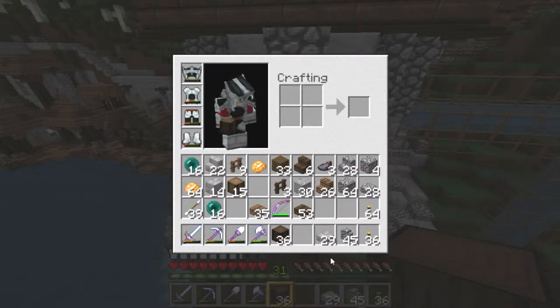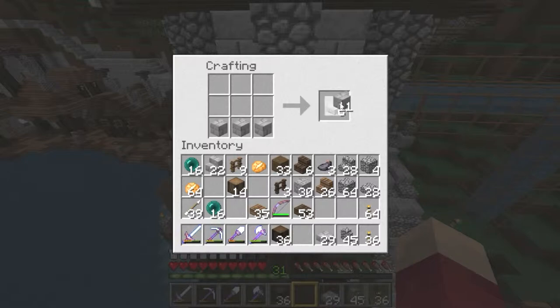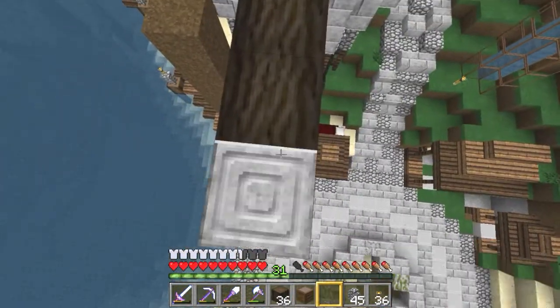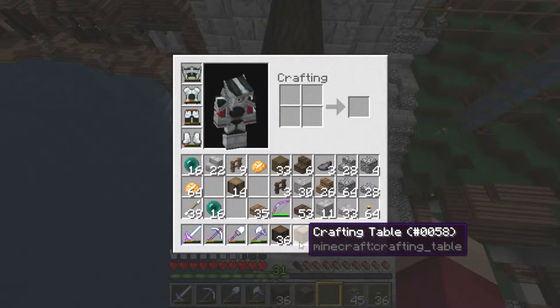I'm making another crafting table — because I don't know what I did with the last one! And I'm making these so that I can make this! There you go, so the whole process — how to make chiseled stone bricks! That's gonna be the name of the thing.